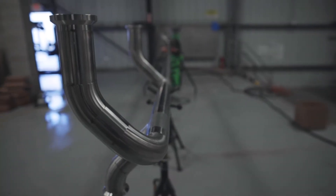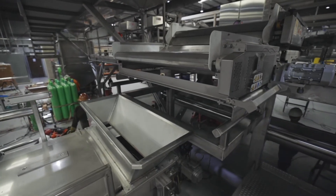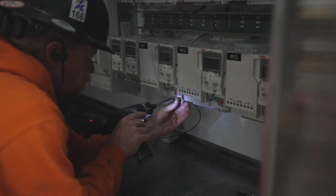We know what works and what doesn't work when it comes to operation, maintenance, safety, and sanitation. So learning what we have from our existing systems and applying it to this new system, we're able to have a very efficient system — not just in operation and maintenance, but also cleaning as well.